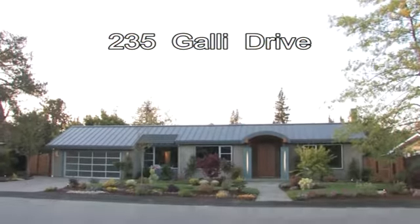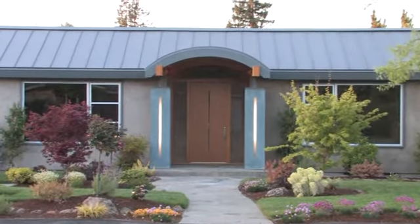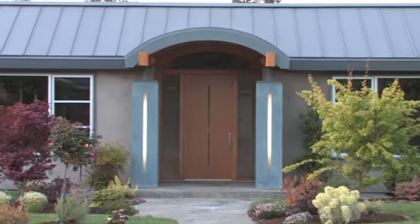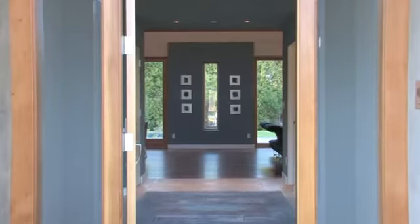Artful in simplicity, unassumingly grand, and uncompromising craftsmanship are just a few words that embody this uniquely modern, custom-designed luxury home. The home's unassumingly stylish exterior is designed in harmony with the neighborhood and conceals an equally refined grandeur in its heart.